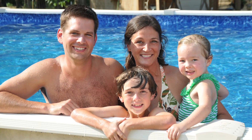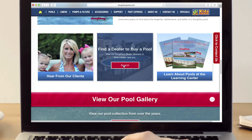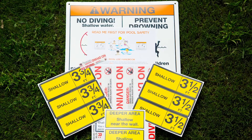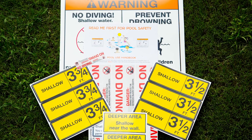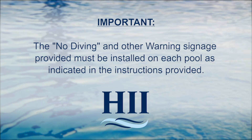Please note that in some photos, renderings, and video footage of the pools found in brochures, our website, and helpful videos, the no diving and other warning signage may not be visible. Such warning signage must be installed as indicated in the instructions provided.